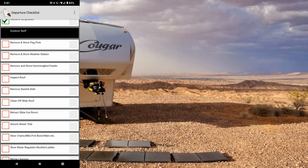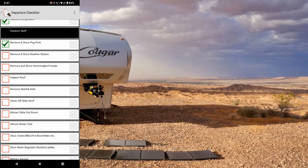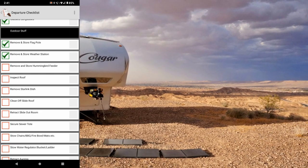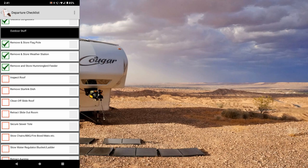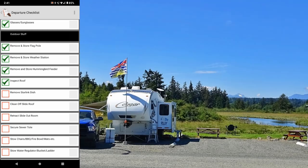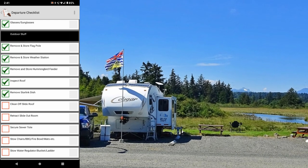While Ann is doing that inside, I've got my outdoor stuff: remove and store flagpole, remove and store weather station, remove and store hummingbird feeder. Inspect the roof — make sure there are no branches or anything on there and it's all clean. Remove the Starlink dish if we have it mounted on the roof.